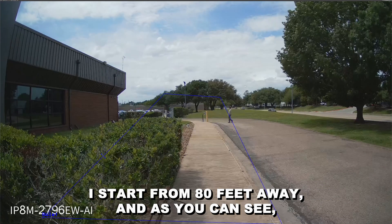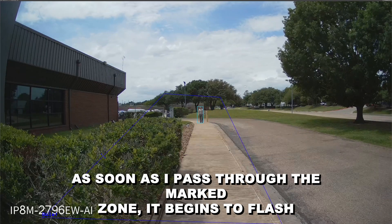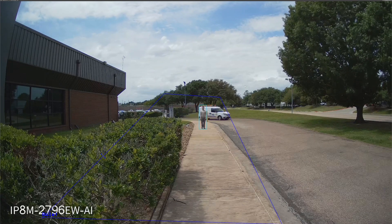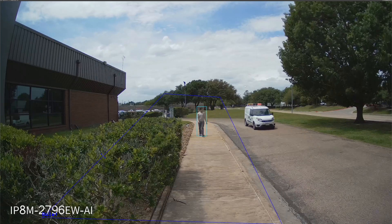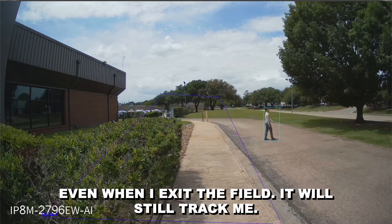I start from 80 feet away, and as you can see, as soon as I pass through the marked zone, it begins to flash and track my body. Even when I exit the field, it will still track me.